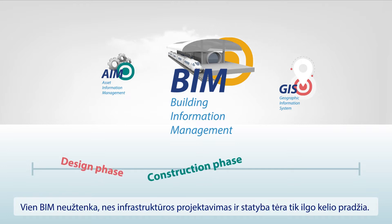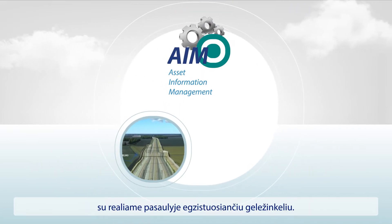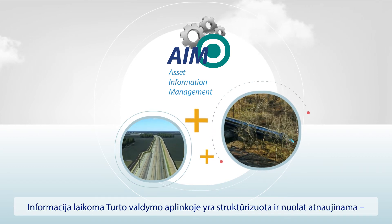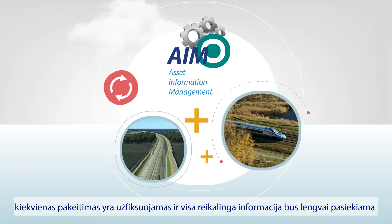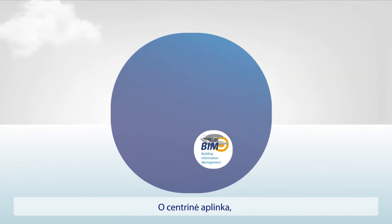The answer is because the design and construction phase is just beginning. AIM is the system where the 3D digital twin and the constructed, real railway get connected. The information here is structured and always up to date. Every change is recorded and will be easily available throughout the whole lifecycle of RailBaltica.